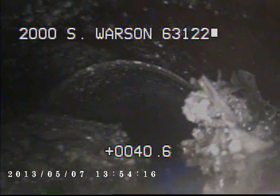Here you can see some more debris in the line. Here you can see with this area it's full of debris — at least half of pipe.